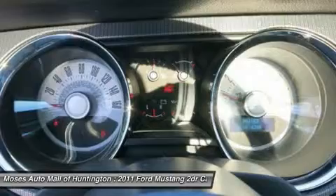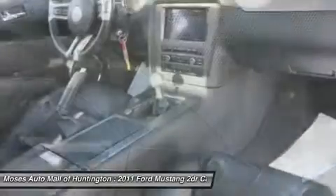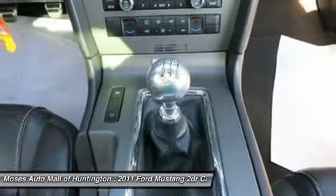Designated by Consumer Guide as a 2011 Sporty Performance Best Buy. Come in today and get behind the wheel of the 2011 Ford Mustang GT. We are just minutes from Hurricane, West Virginia, South Point, Ohio, and Ashland, Kentucky.